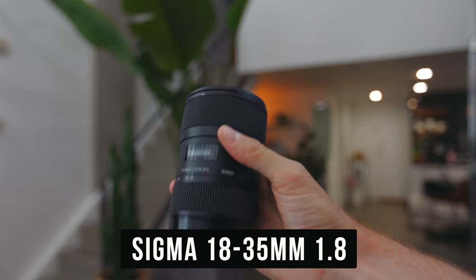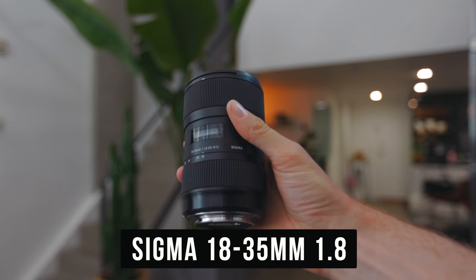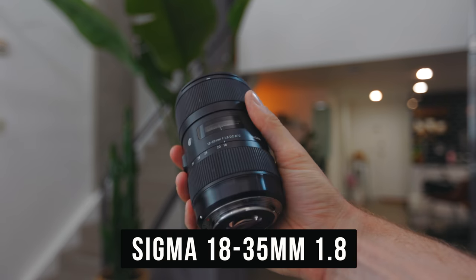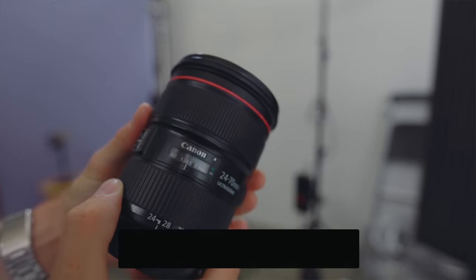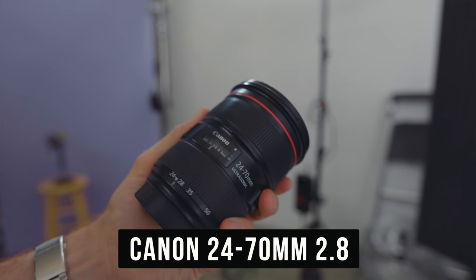On the C200 I'm using the Sigma 18-35 1.8 lens, which I use all the time so I can have a little bit of zoom. In a studio, zoom is very helpful because you can't always move the tripod further away. On the R we've got the 24-70 right now, and that changes depending on whether we're using it for a close-up or a wide shot.